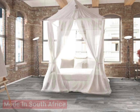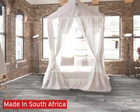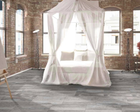Kilimanjaro tiles are made in South Africa for African conditions, making them an ideal tile for sunny covered patios, braai areas and garages.